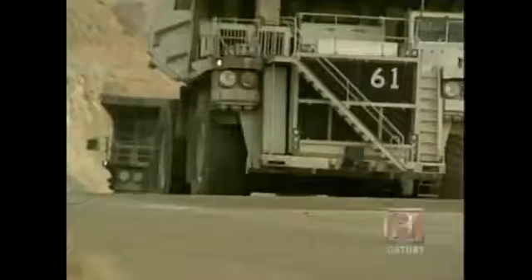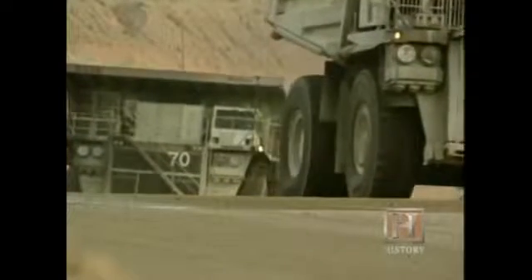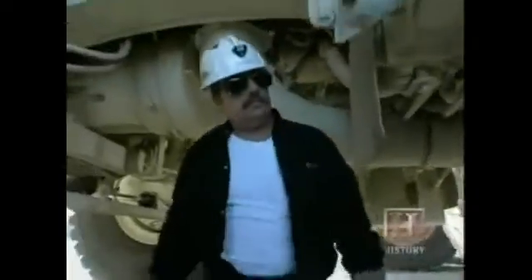It's a 320-ton Komatsu Haulpack 930E, currently the largest truck in the mining industry, though probably not for long. There are already some manufacturers talking about 360 tons, and there's probably going to be 400-plus-ton trucks in the future. It wouldn't surprise me. Clearly, this is not your typical pickup.